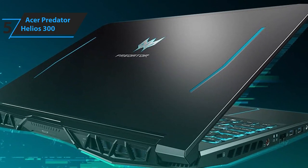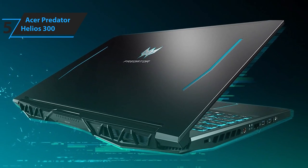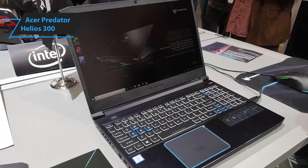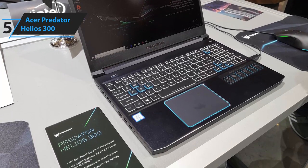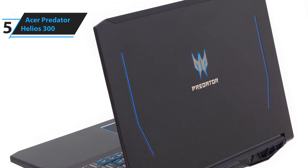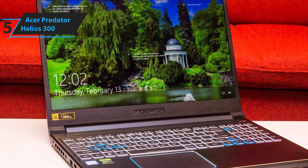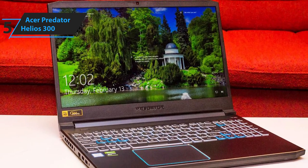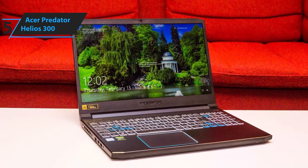Some of the pros for this product include excellent value, great performance, solid build, and sleek form factor. A con is that its 256GB storage can be restrictive for gaming. However, even considering that, the fact that this is only a grand is mind-blowing. The Acer Predator Helios 300 is not only the best budget gaming laptop, but it also offers incredible value due to its features and build.